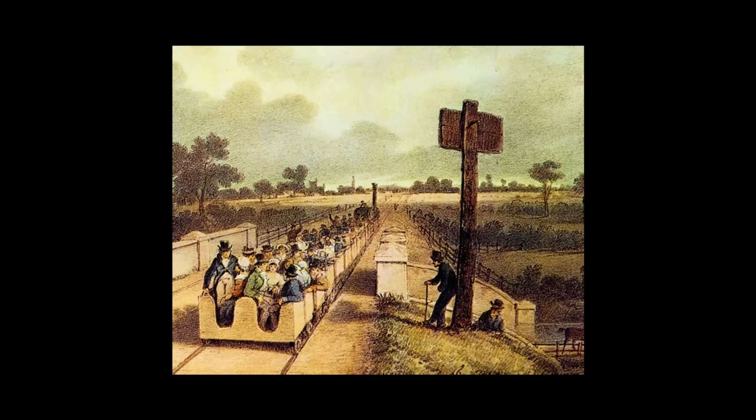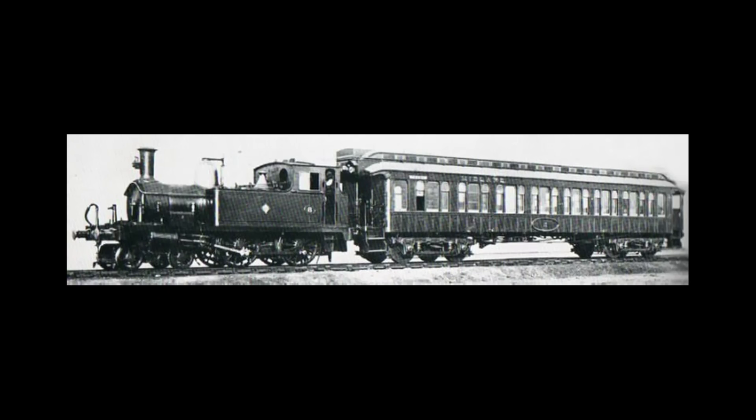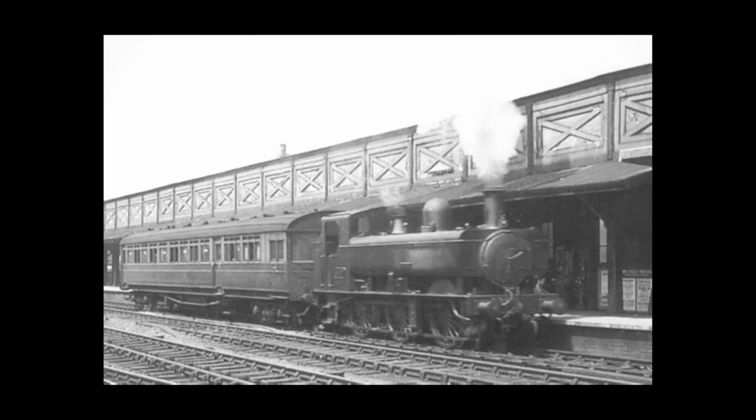As railways began to shift focus towards moving passengers, ideas were being put forward on how to make operating passenger routes more efficient, specifically on lines with low traffic. The need to use a locomotive to move just one carriage was very uneconomical, and time was usually wasted running the engine round to the front of the train for return journeys. In an ideal world, the carriages would just move themselves, which got some people thinking.